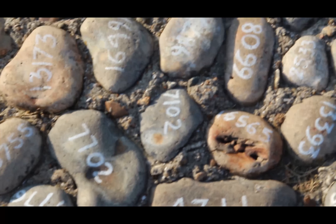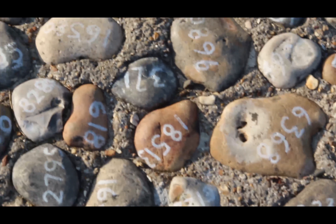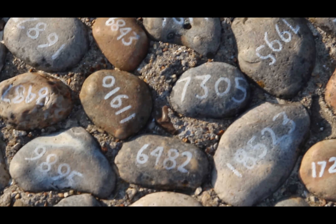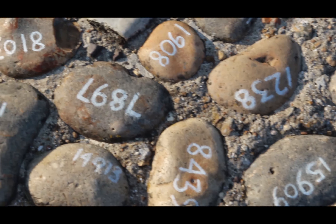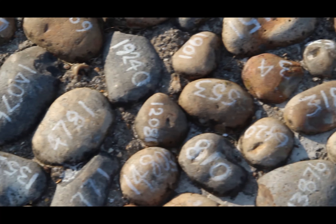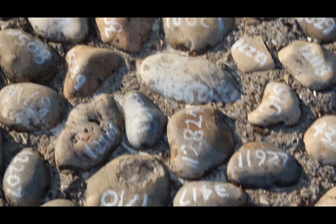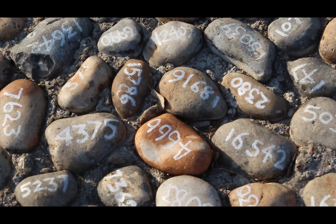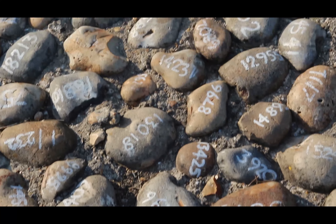There were many significant pieces of art laid out in 2008 when the Triennial first started. One of the pieces, created by Mark Wallinger, was part of a memorial for all of the soldiers who were killed on the 1st July 1916, the first day of the Battle of the Somme. 19,240 individual stones were numbered and placed in concrete to remember how many people died that day. This piece was inspired by the 1 million soldiers who left from Folkestone Harbour to fight on the battlefields of France.